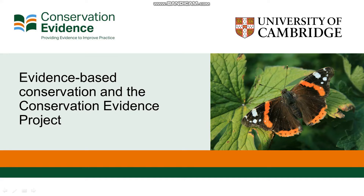In this talk I'm going to be talking to you about the benefits of evidence-based conservation and what the Conservation Evidence Project is doing to help you implement this in your work.